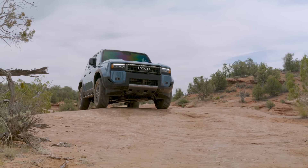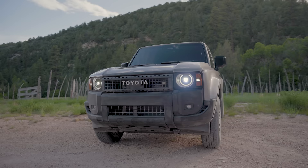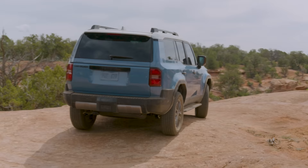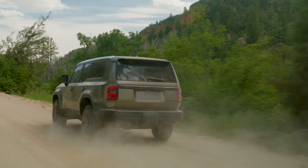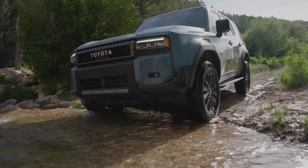This is the brand new Toyota Land Cruiser 250. It looks awesome. It's a completely new model that comes with loads of clever off-road technology, and it'll go on sale all over the world very soon, including the United Kingdom, Europe and the USA. In this video, I'll tell you everything you need to know about it.